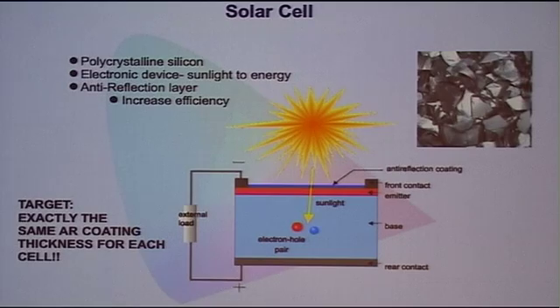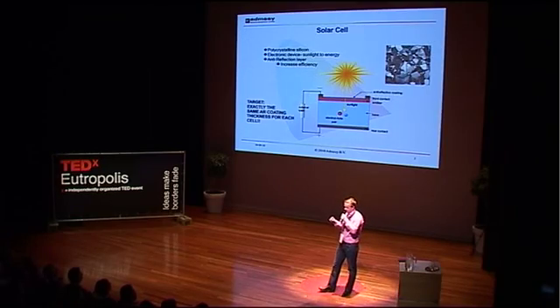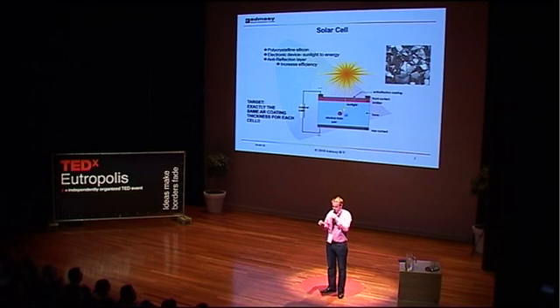However, to improve the efficiency of the solar cell, they put an anti-reflective coating on top of the solar cell. And the anti-reflective coating is blue — you can see it over here. Now the problem is, if you put an anti-reflective coating on the solar cell, you need a certain thickness. However, the thickness should not be too thick and it should not be too thin — it should be exactly between certain limits.